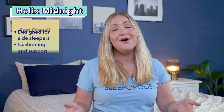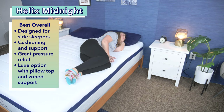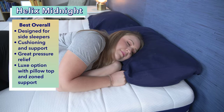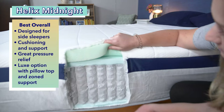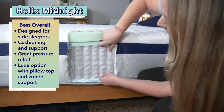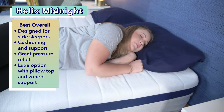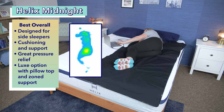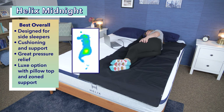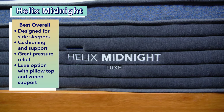First up is our pick for the best overall mattress for side sleepers: the Helix Midnight. At Sleepopolis, we found that side sleepers require a unique balance of cushioning for their shoulders and hips plus support for the lower back. Helix provides both in its Midnight model — a bed designed for side sleepers. It has a comfort layer of memory foam for cushioning and another layer of pocketed coils for support. Our pressure map showed very little pressure build-up at the shoulders and hips. For even more pressure relief, you can upgrade to the Helix Midnight Luxe, which features an added pillow top and zone support.